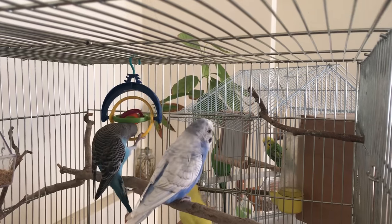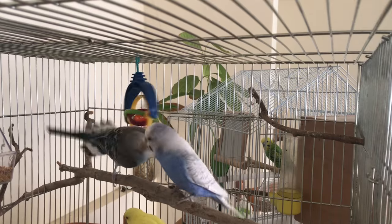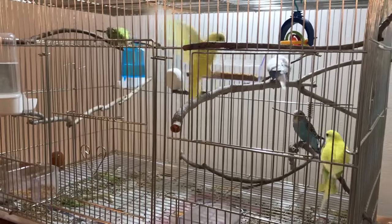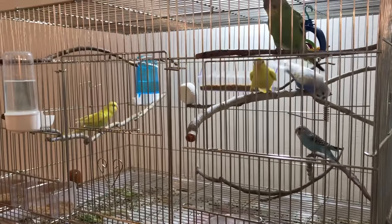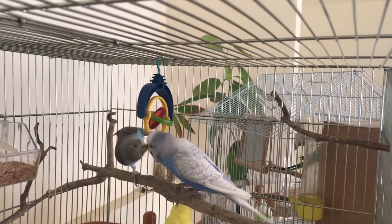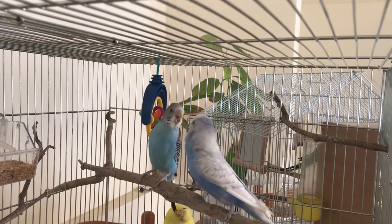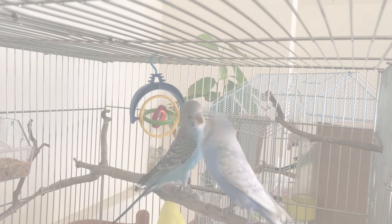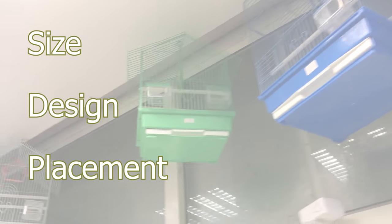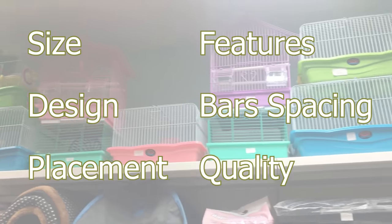Budgies are naturally acrobatic and playful. Unlike bigger parrots, they are much more active and they like to play, fly, hop, eat, drink, and poop without any interference. So in order to answer which cage is best for budgies, we're going to look at six different criteria: the cage's size, the cage's design, its placement, features, bar spacing, and finally the quality of the cage.